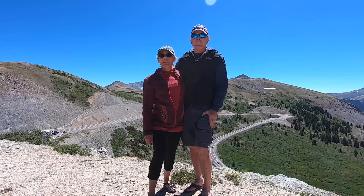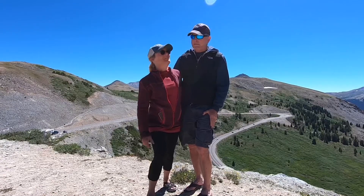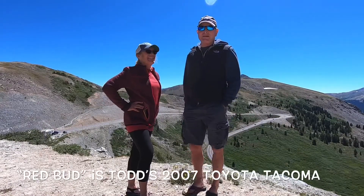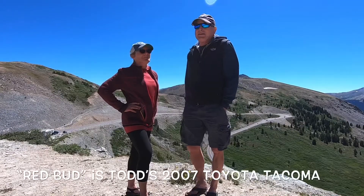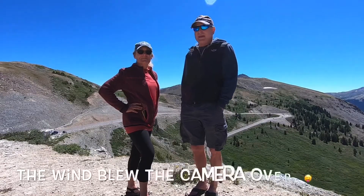We're about to head down the pass now to the other side of the Continental Divide. How did the ride up go, Candace? The Redbud performed spectacularly pulling a trailer up some 10% grade. I'm very happy. And we got a sweet little rig. Now we're going to head down the other side and we're going to stop this video before the wind blows the camera over.